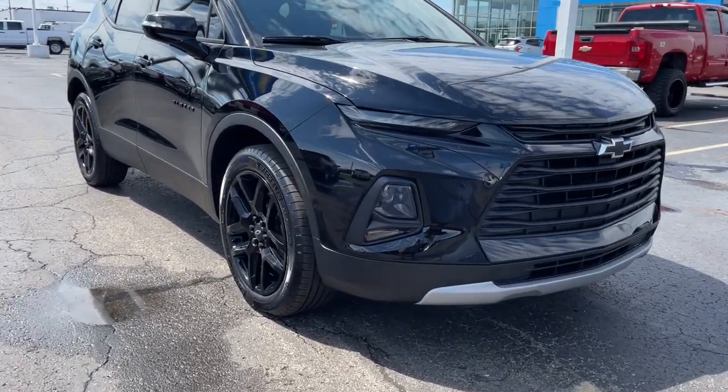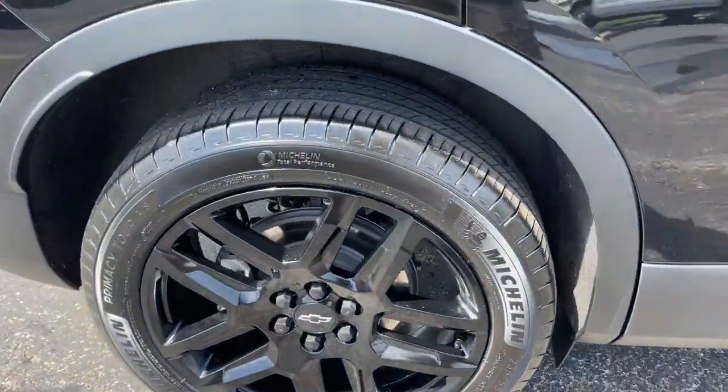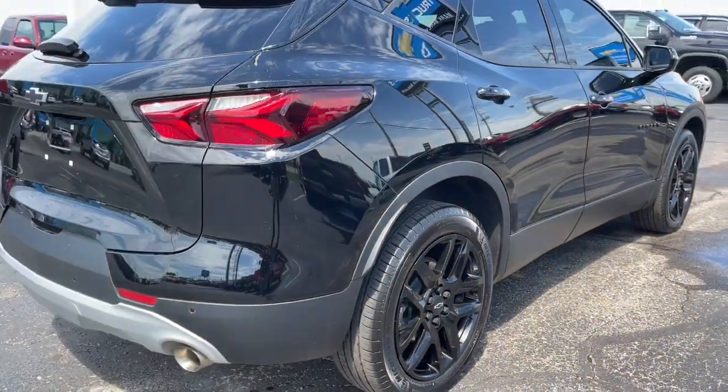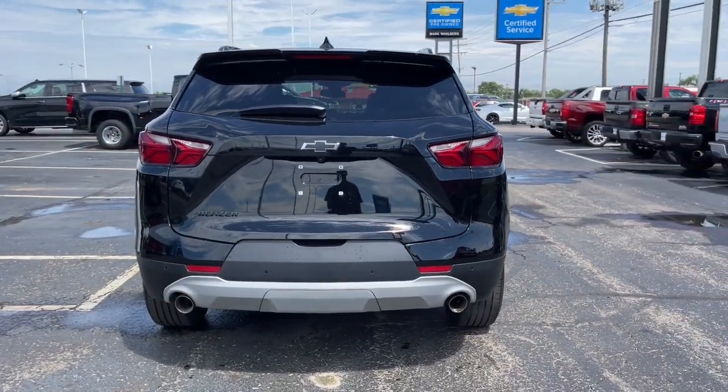Here is a wonderful 2021 Chevrolet Blazer. This vehicle still has fewer than 10,000 miles on the clock, so it won't last long. Make the most of every drive when you travel in modern style and comfort.